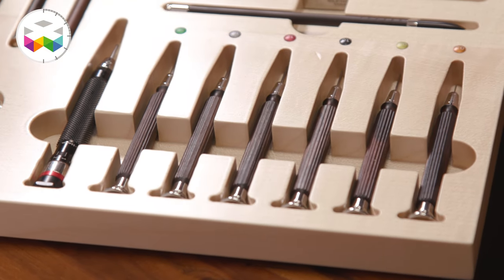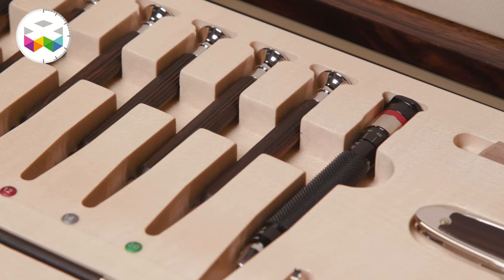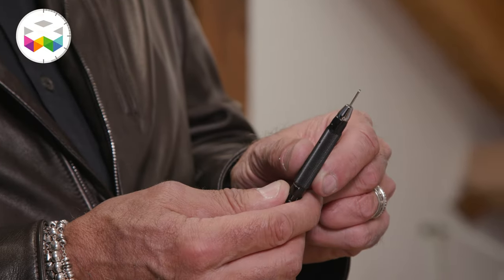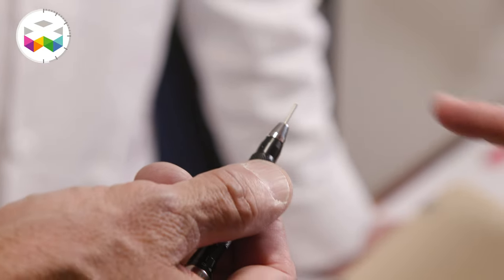Next to the 6 screwdrivers you will see a 7th one, which is slightly thicker. This is a dynamometric screwdriver where you can set the torque from 5 to 55 mNm, and it's extremely precise.